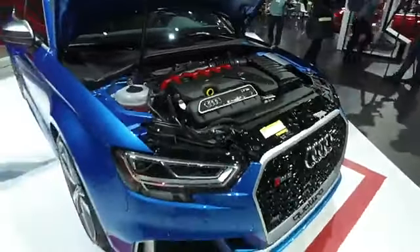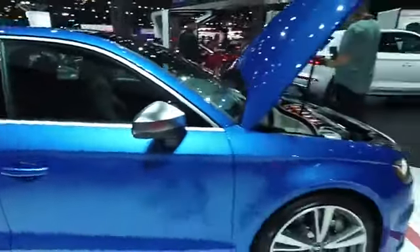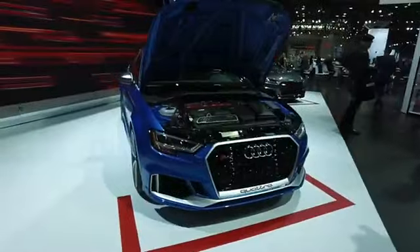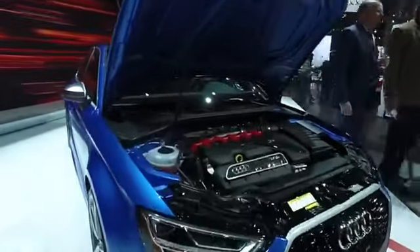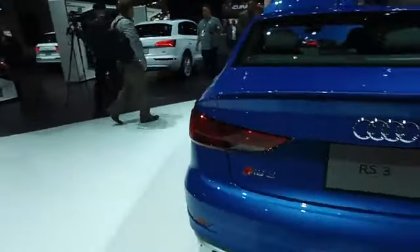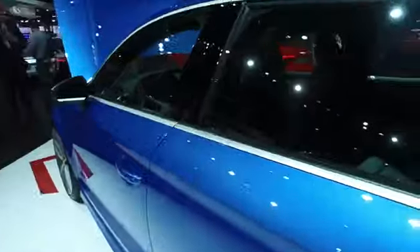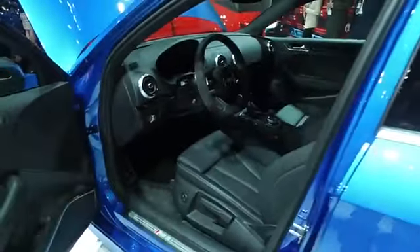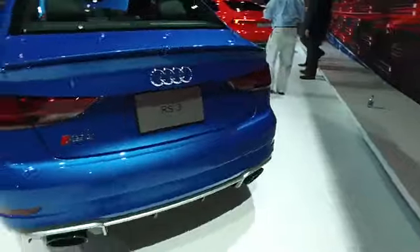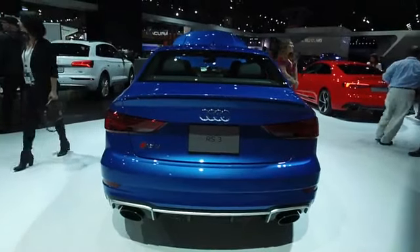We're going to take some final questions here and then move along. We'll be right back with the Audi TT RS — we'll do a new stream dedicated to that. Final note: the 2018 Audi RS3 is $55,000 base price, which does include $995 destination. That gets you 400 horsepower and 354 pound-feet of torque. It does have manual seats. We'll be back with the TT RS in a few minutes.